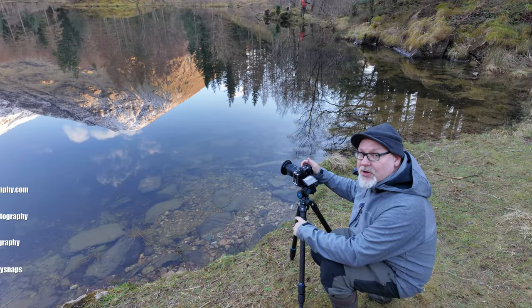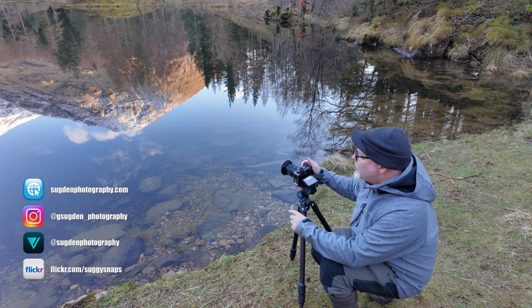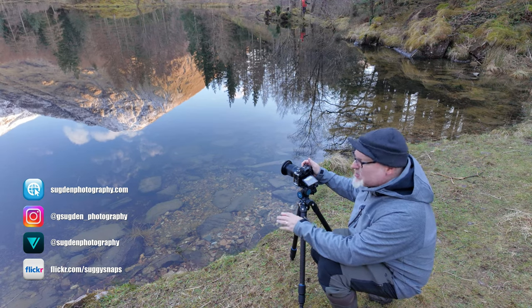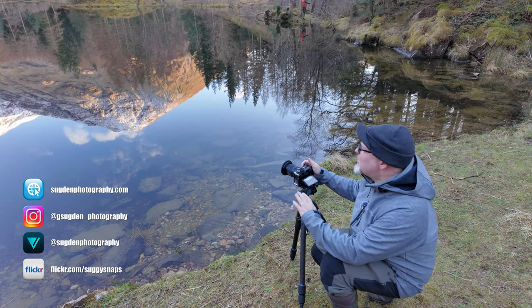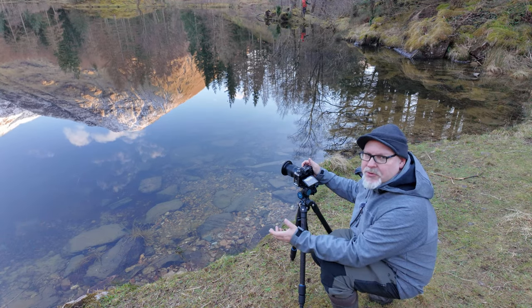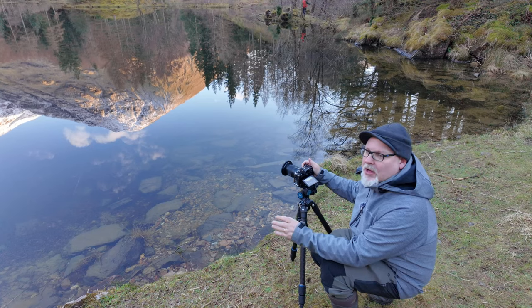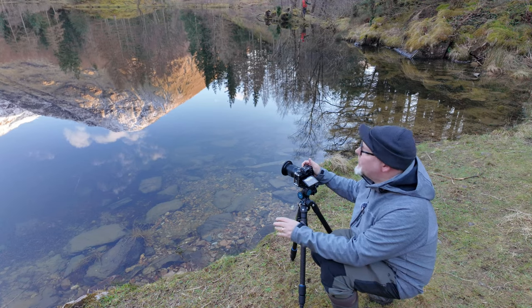I've got myself nice and low for this composition — that just maximises those reflections. I've got a polariser which I've turned a little bit because there are a few rocks underneath the water, but I'll probably turn that back to really bring out those reflections. You often hear people talk about the rule of thirds and whether or not you should break it — well, this is a situation where you really should consider breaking it.